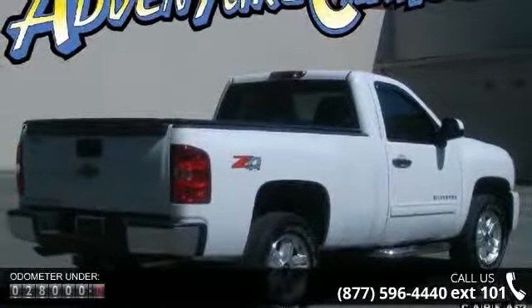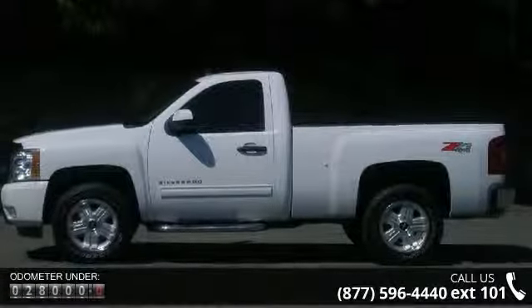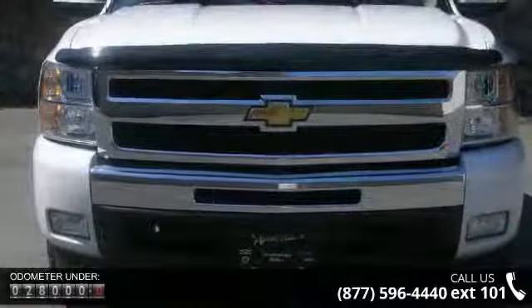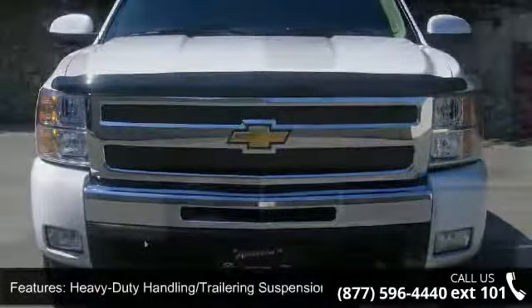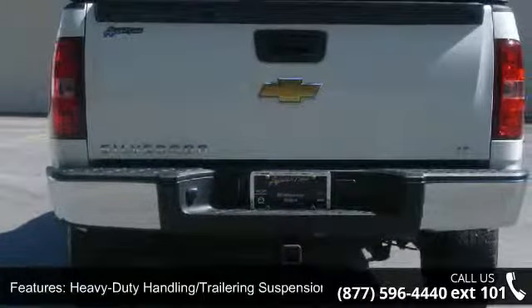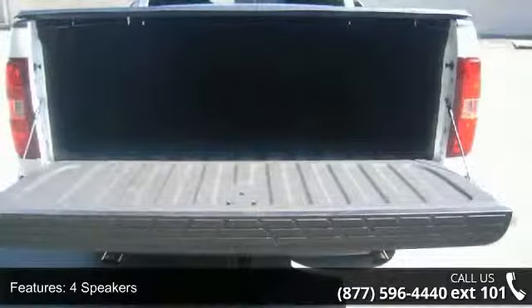Enjoy these notable features: power windows with driver express down, delay off headlights, front reading lights, rear step bumper, CD player, power door locks with remote keyless entry, front 40/20/40 split bench seat, front wheel independent suspension, and panic alarm.